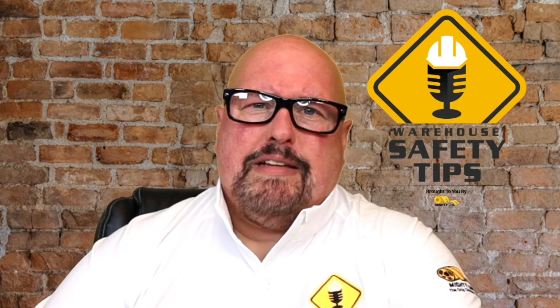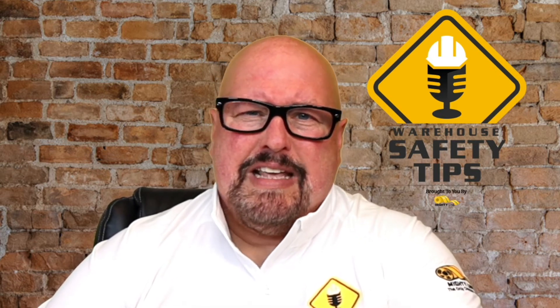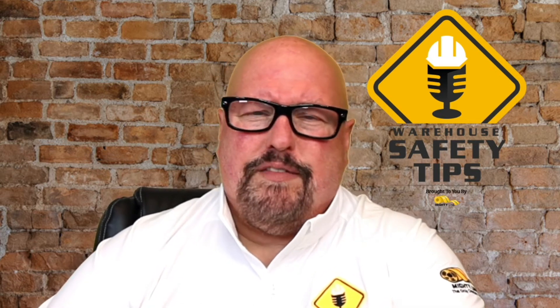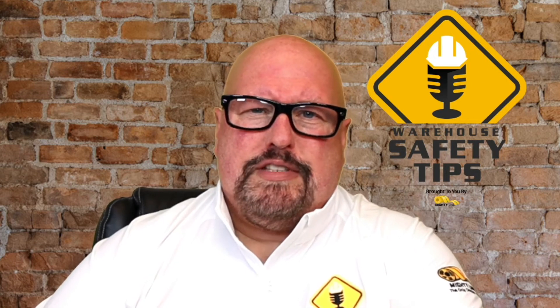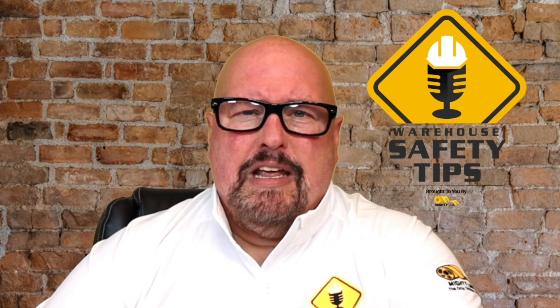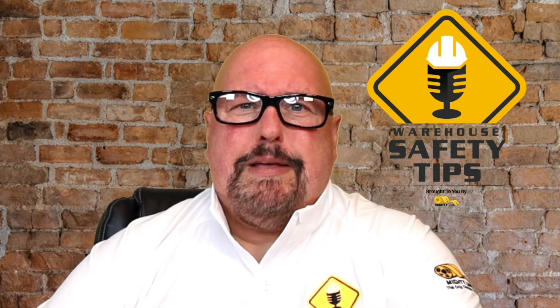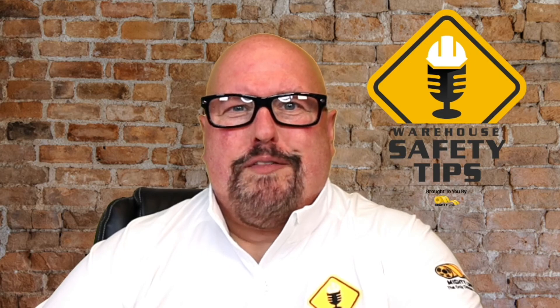And if you do that, you're going to be well on your way to success and exactly what we look for with this podcast — keeping things safe, productive, and just overall making your facility better every day. We appreciate you being here for another episode of Warehouse Safety Tips. And now, a word from one of our sponsors.